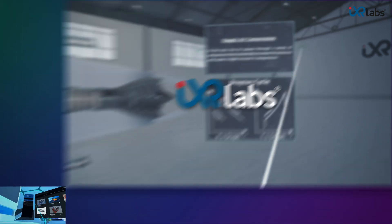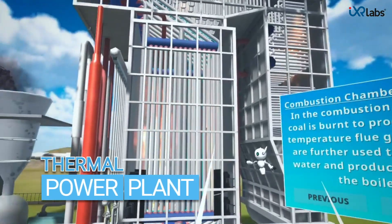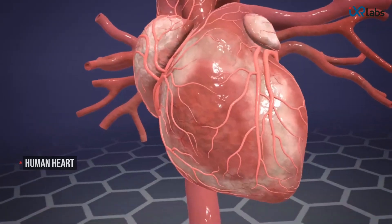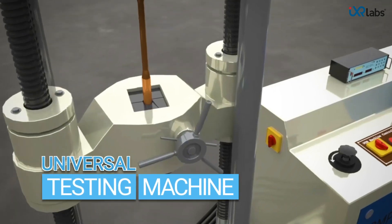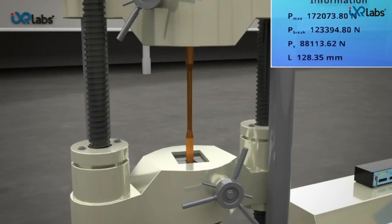With the IXR Labs VR platform, educators can help students visualize the working of a machine or operations at a factory, deep dive into the working of the heart and various biological systems, and step inside a simulated virtual learning lab to enable students to investigate concepts and theories in a safe and controlled manner.